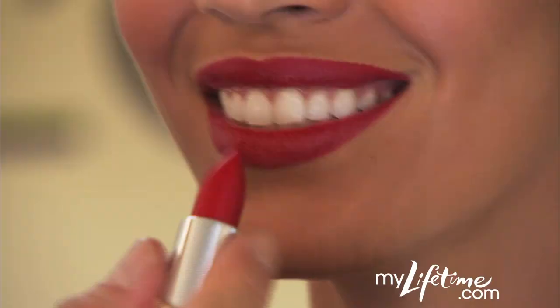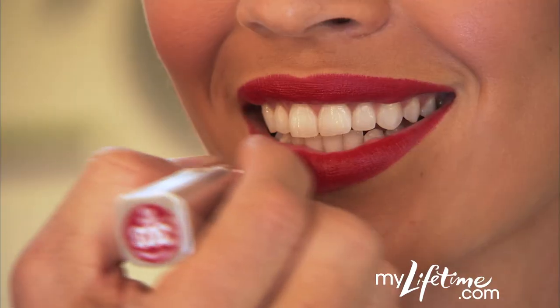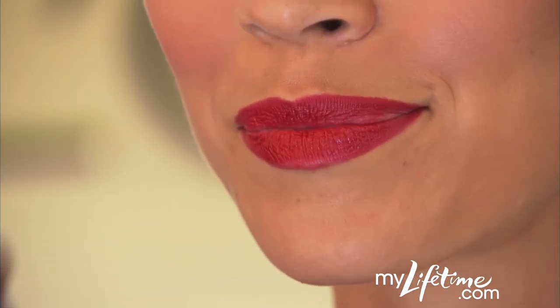With ColorRiche Lip Liner, lipstick is back. This creamy lipstick is fused with anti-aging serum and has an exclusive anti-feathering formula.